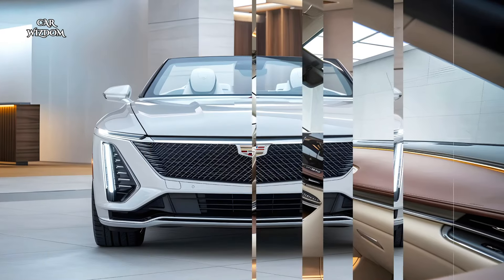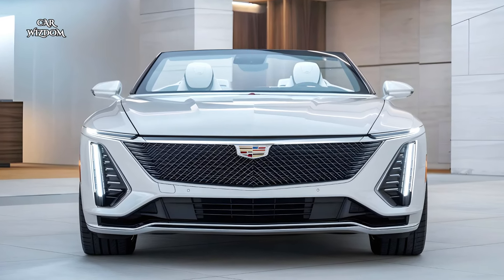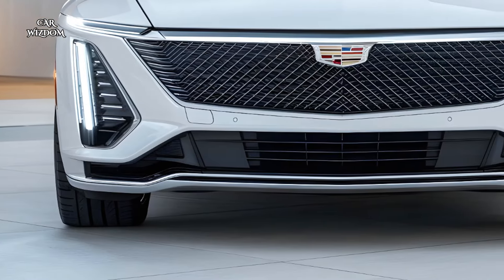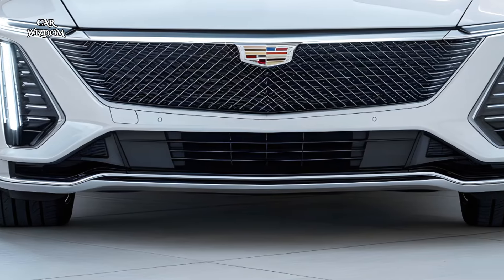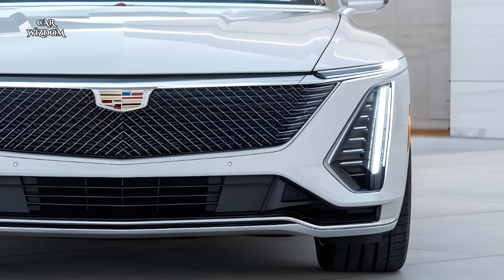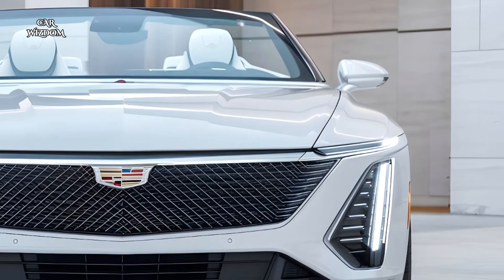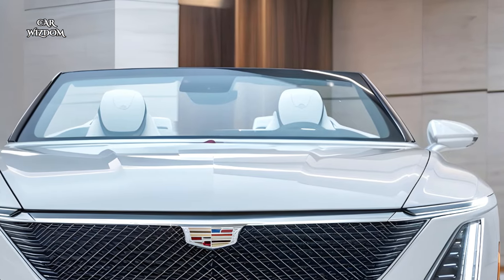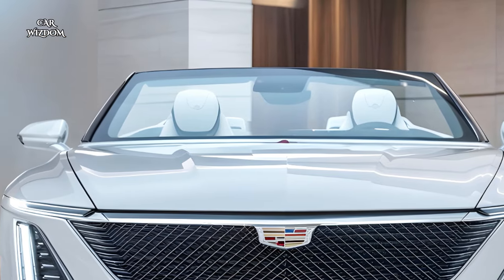So get ready as we dive into what makes the 2025 Cadillac Eldorado Convertible an unforgettable experience. The 2025 Cadillac Eldorado Convertible brings a striking blend of classic American elegance with a sleek modern design that pays homage to its iconic heritage while embracing contemporary luxury.